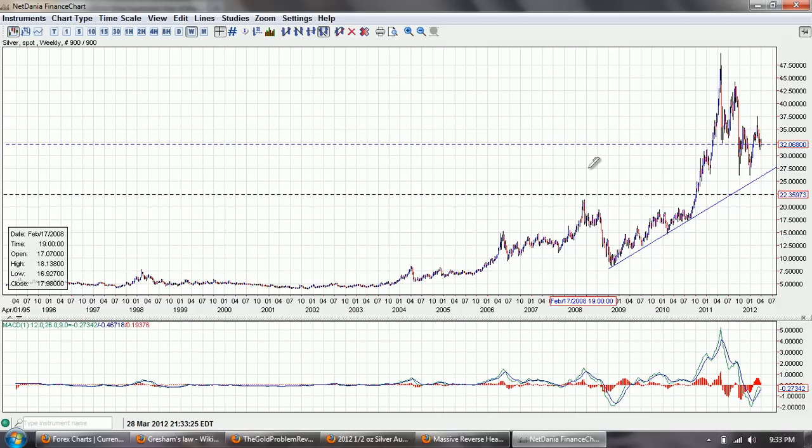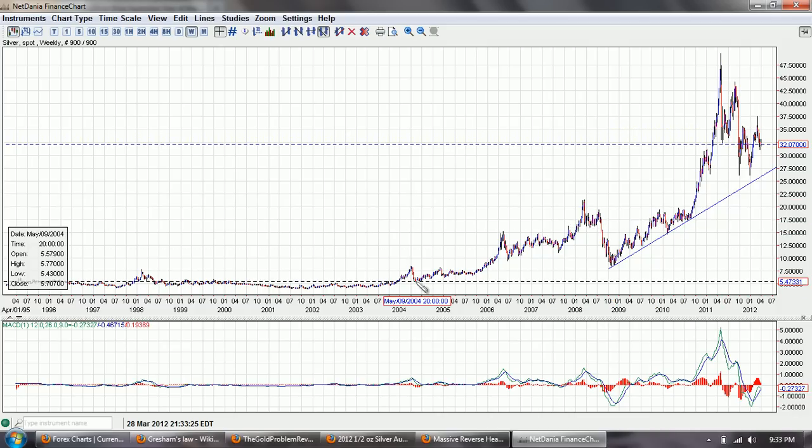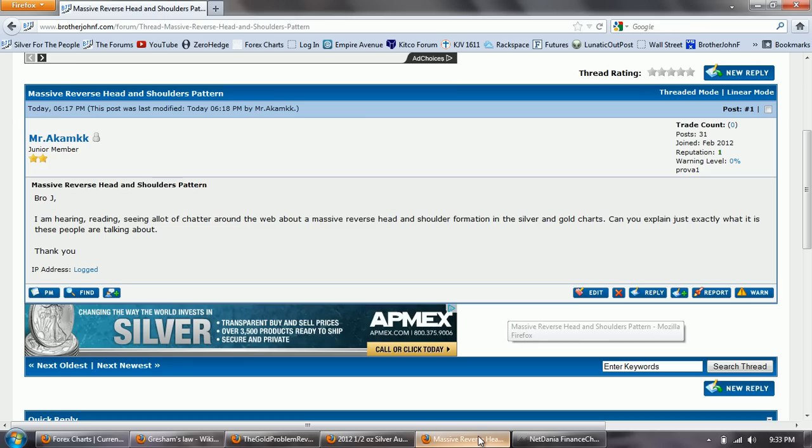That brings us to the question of the day from the forum — a question about a head and shoulders pattern. Brother John, I'm reading and seeing a lot of chatter around the web about a massive reverse head and shoulders formation in silver and gold charts. Can you explain just exactly what it is these people are talking about?